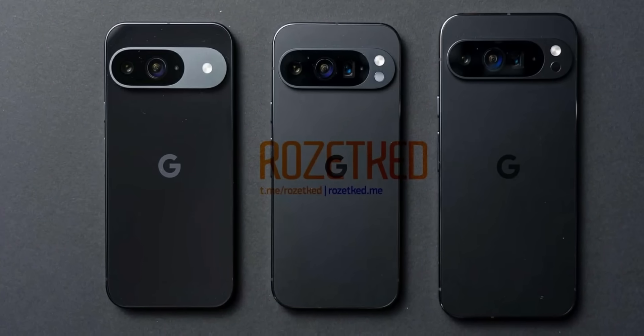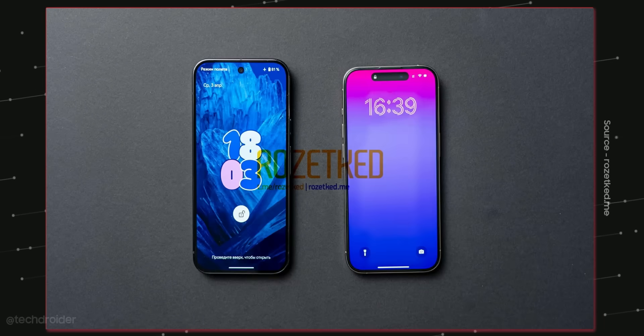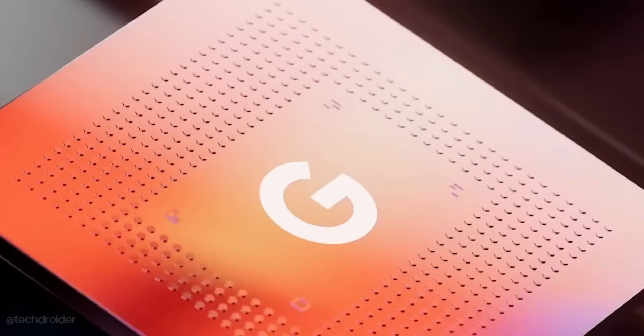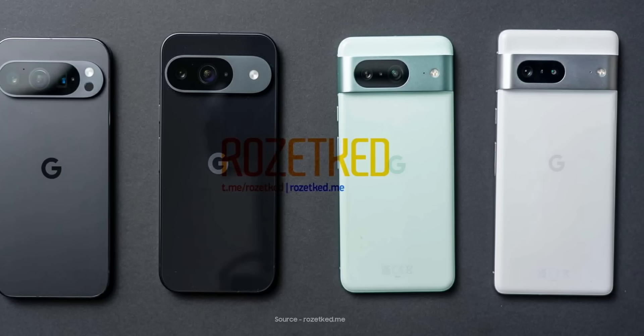The Pixel 9 series is coming soon and we have already seen the Pixel 9, 9 Pro, and 9 Pro XL in live images from all angles. We may also see the Pixel 9 Fold, which is gonna look like this. It is gonna be a huge event with lots of products coming in.